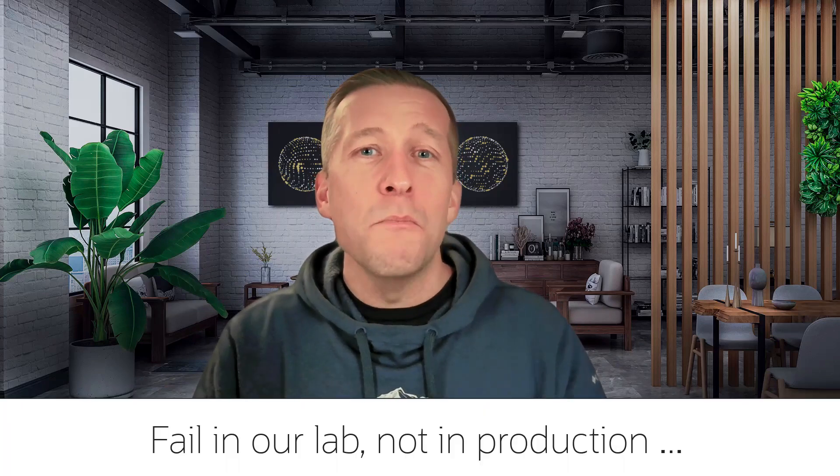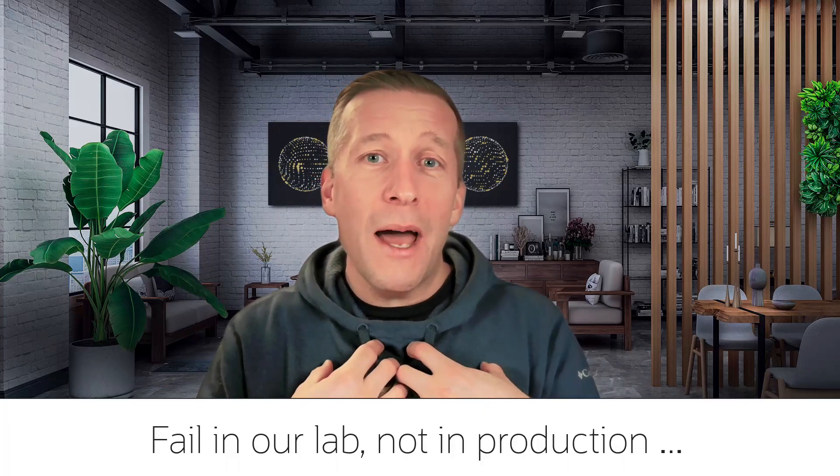So start learning today already. Find a link to the lab in the description below, and remember it is much better to fail in our lab than in production. Happy patching!